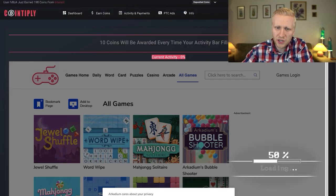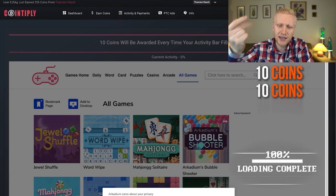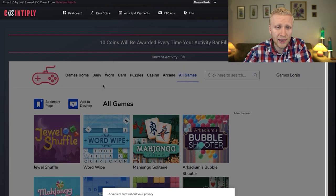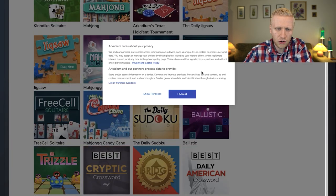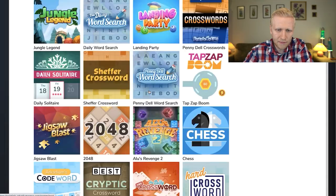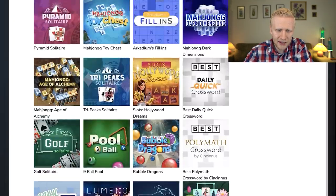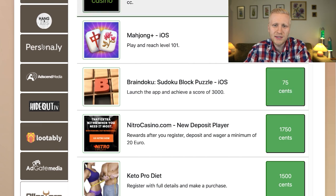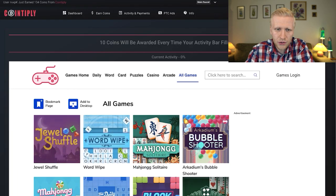Each time the activity bar fills to 100%, you get 10 coins, then again and again. You can choose the type of games — word games, card games, puzzle, arcade, and so on. This is time-based; you need to play for a certain amount of time to fill the bar, unlike other offer walls where you reach a specific level.